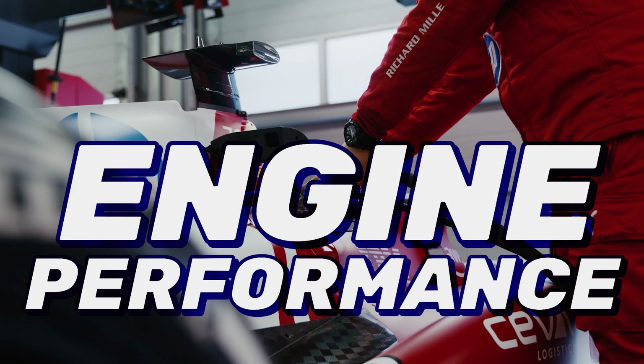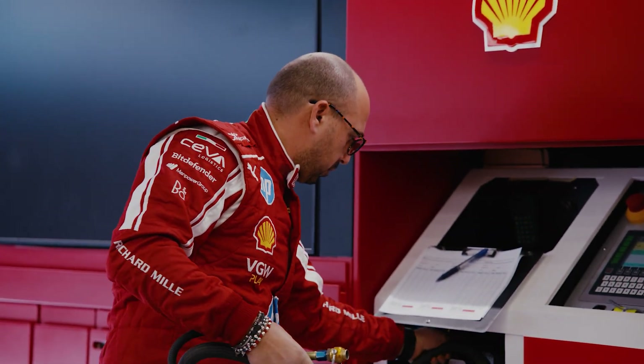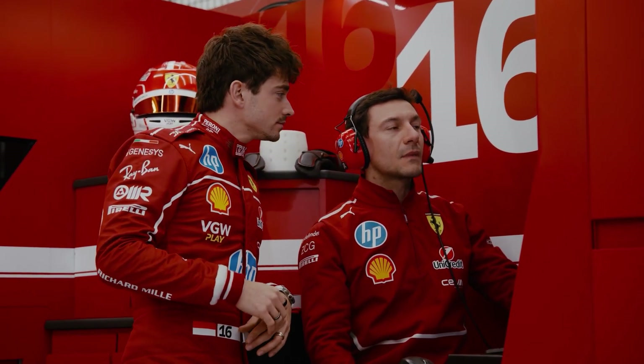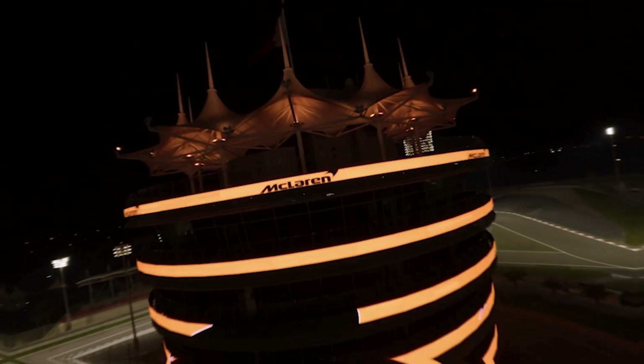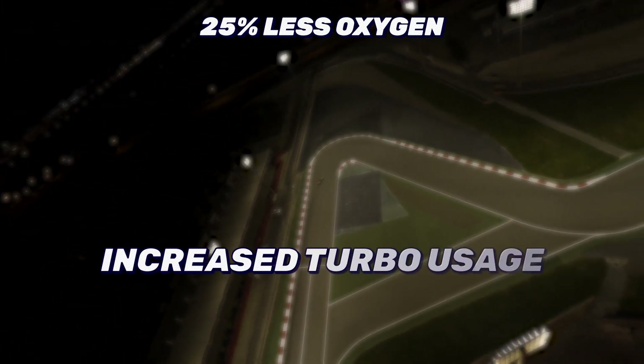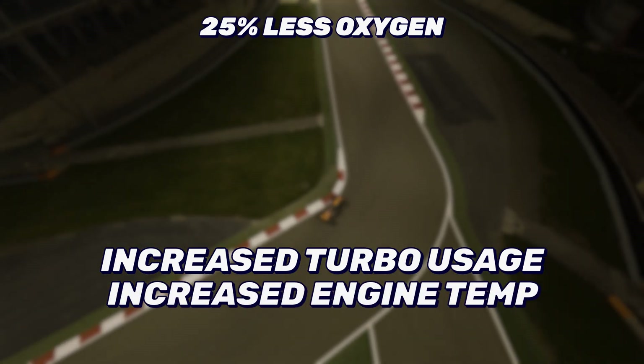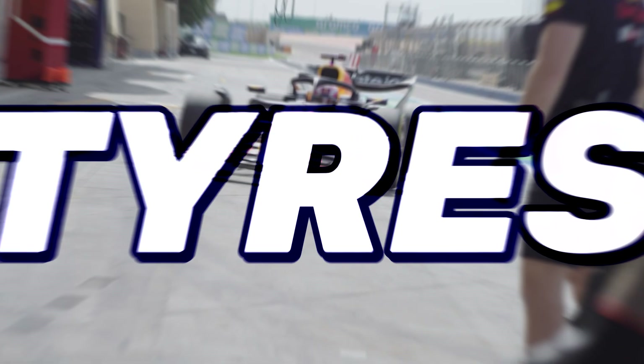Engine performance. Modern F1 engines use turbocharged hybrid power units, and the turbos help deal with problems caused by higher altitudes. But even so, the engine still loses some power because there's less oxygen in the air, meaning the turbo has to work even harder to squeeze the thinner air, making the engine hotter and can cause reliability issues.